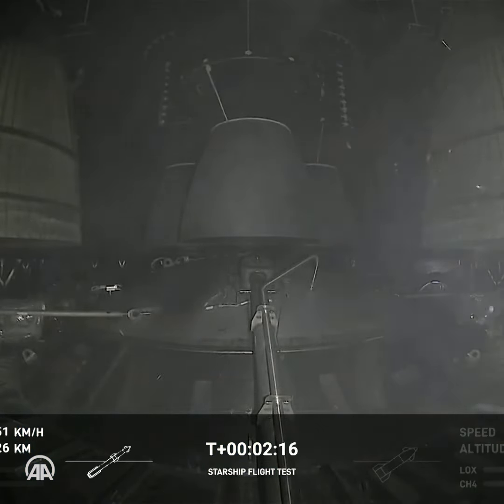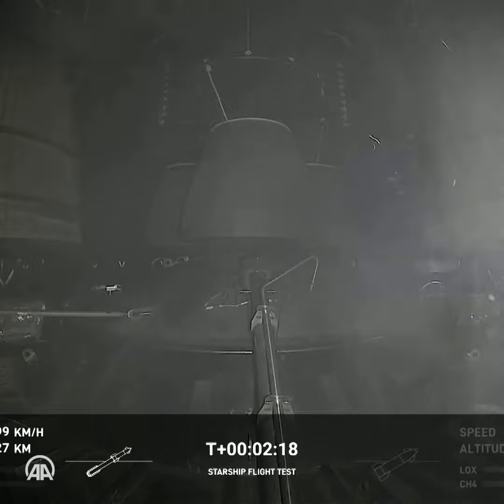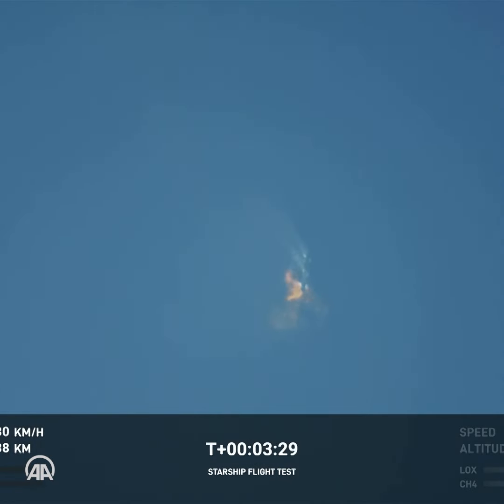And there are views of the Raptor engines on the second stage, where Starship should separate from the Super Heavy booster.